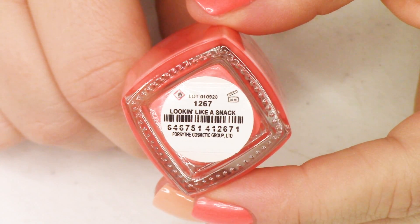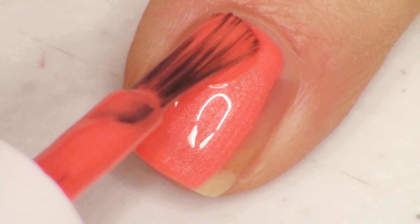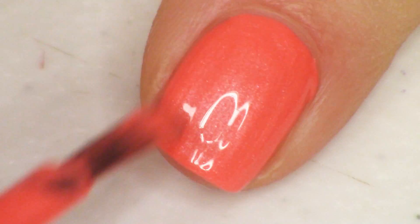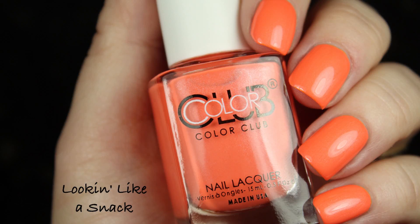Next up, we have the other polish that has that same formula as that pink one we just looked at. This one is definitely an orange shade though — kind of like that salmon we looked at, but more red tone. It's kind of like that sunburnt salmon shade, but it has that same very, very fine silver shimmer in it, adding a little bit of extra luster to your nail without really making you look like you're wearing a shimmery salmon polish. This swatches super nice in just two coats and it's called Looking Like a Snack — officially my favorite polish out of the collection because of that name.